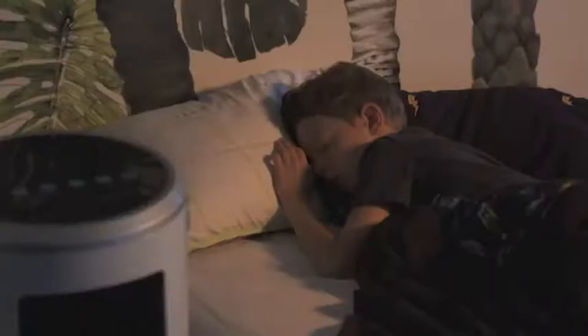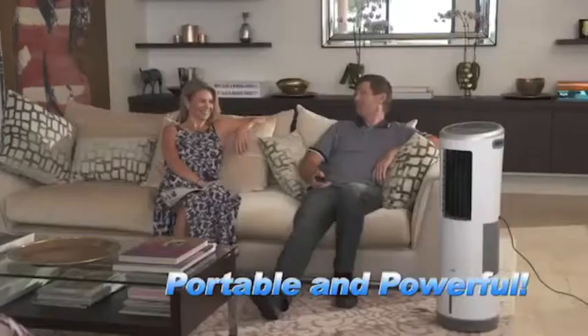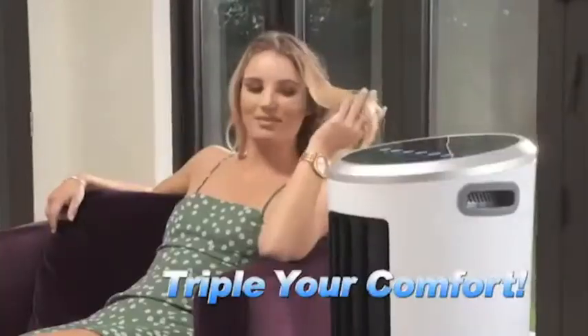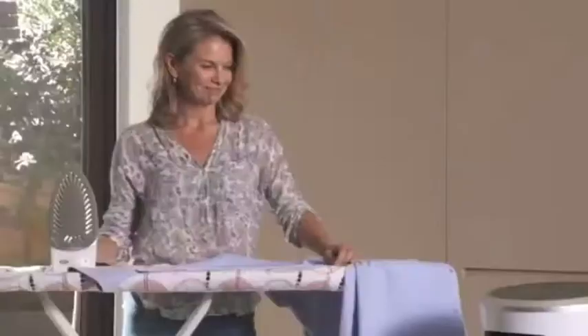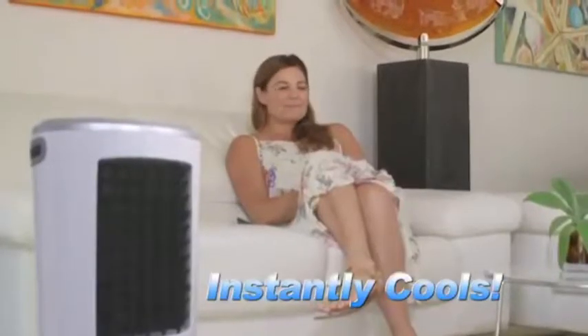Imagine how cool you'll feel when you enjoy that InstaChill comfort and relief from the heat. Stylish and compact, portable and powerful, InstaChill has three speeds, so when it's too hot to function, just use the keypad or the handy remote control to crank up the cool and triple your comfort. Because it's so powerful, you don't have to be standing directly in front of it to work — just press the oscillation button and InstaChill oscillates from side to side, instantly cooling down the entire room.